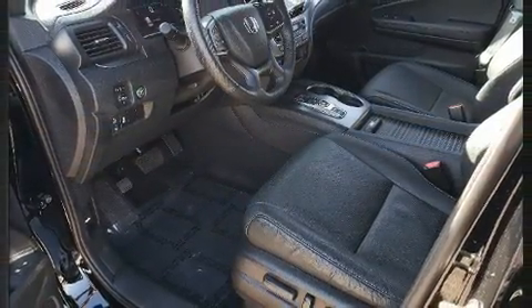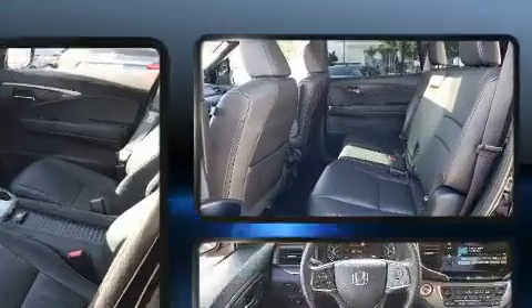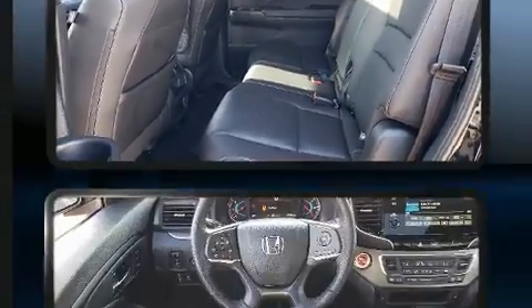It includes leather upholstery, a power seat, heated seats, power moonroof, rear wipers, and much more.